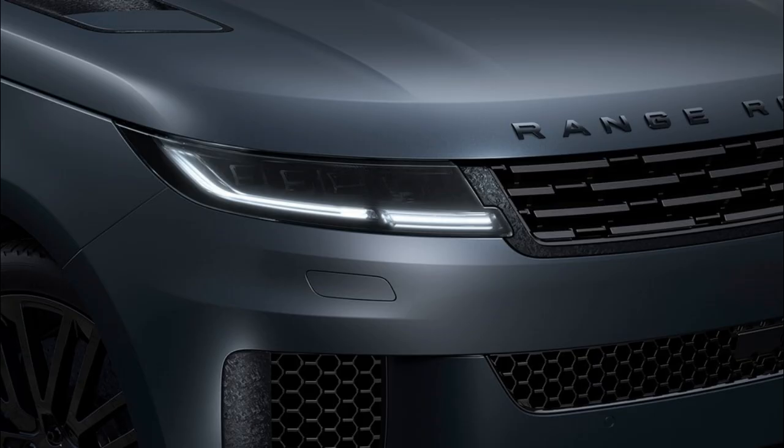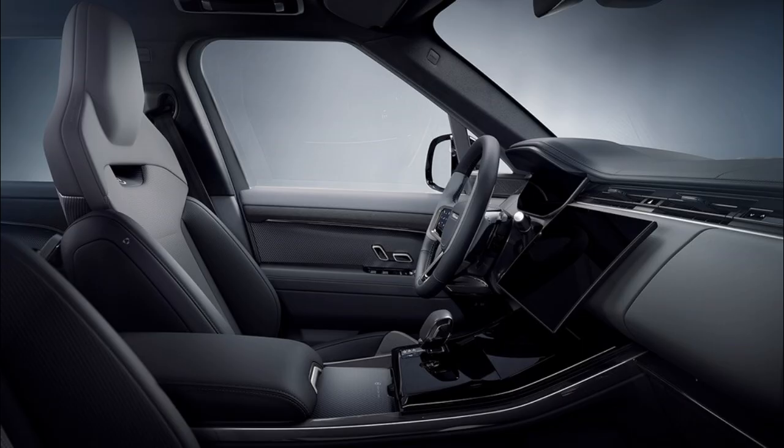The Marl Grey setup is paired with a gloss carbon twill exterior finish, with an exposed carbon hood, 23-inch carbon gloss wheels, contrasted Sunrise Copper brakes, and the option of a paired rosewood and ebony Windsor interior.